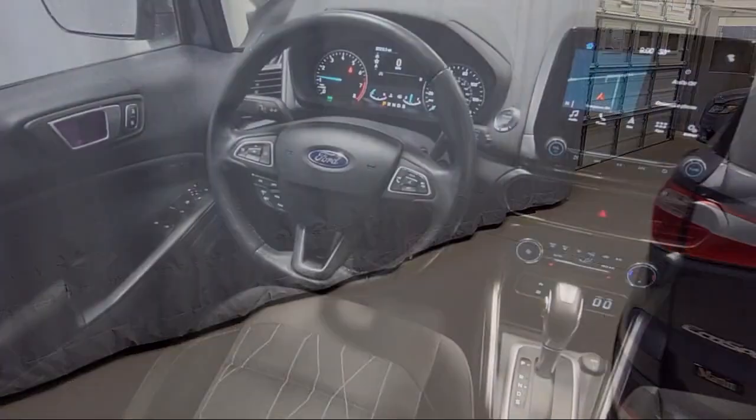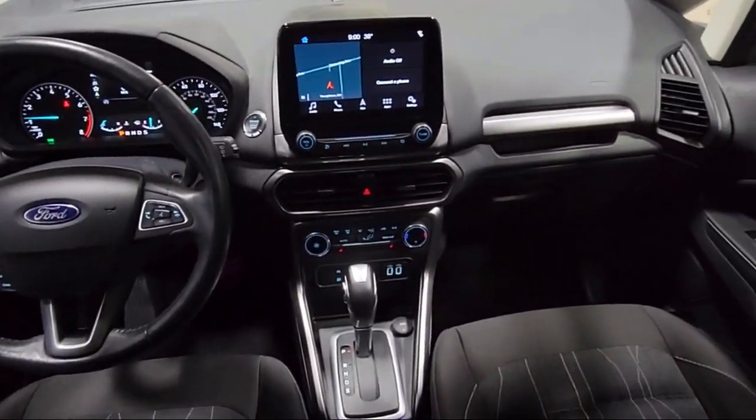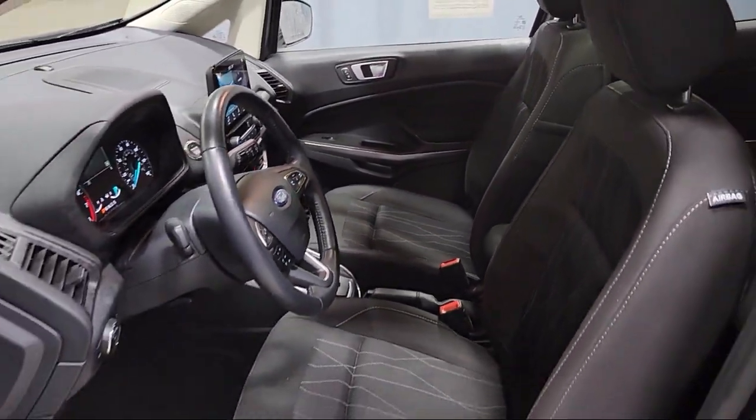Heated Front Seats, Leather Steering Wheel with Auto Tilt-Away, Parking Sensors, Keyless Entry, Sirius XM Satellite Radio, Rear View Camera, and has less than 30,000 miles on the odometer.